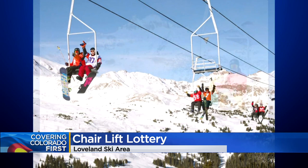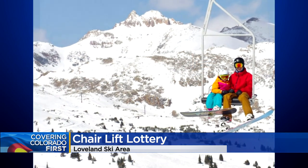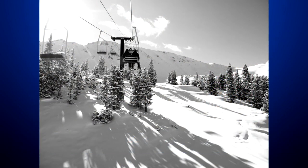They cost $650 each. $25 from each sale will go to the Alpine Search and Rescue, and another $25 will go to the National Forest Foundation.